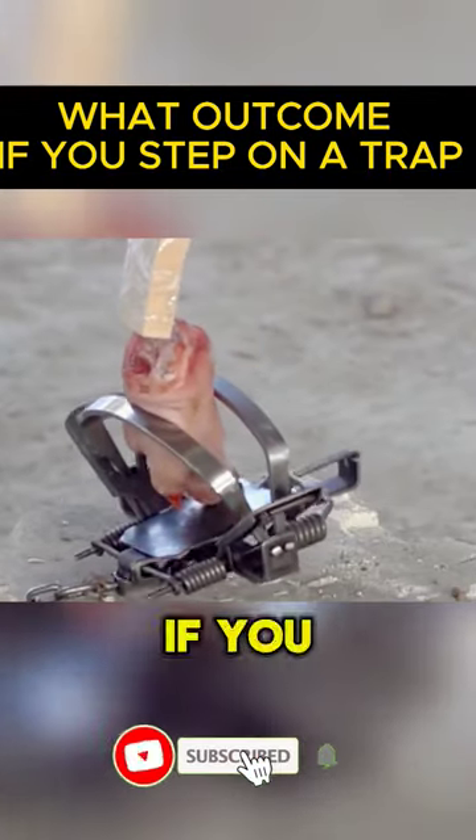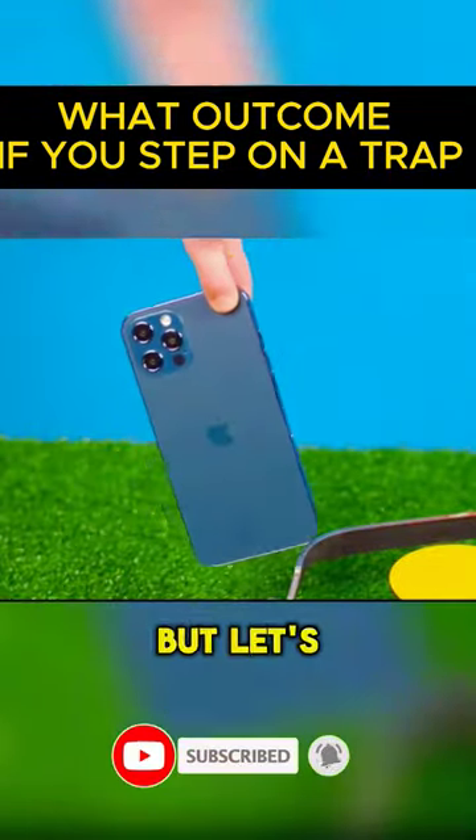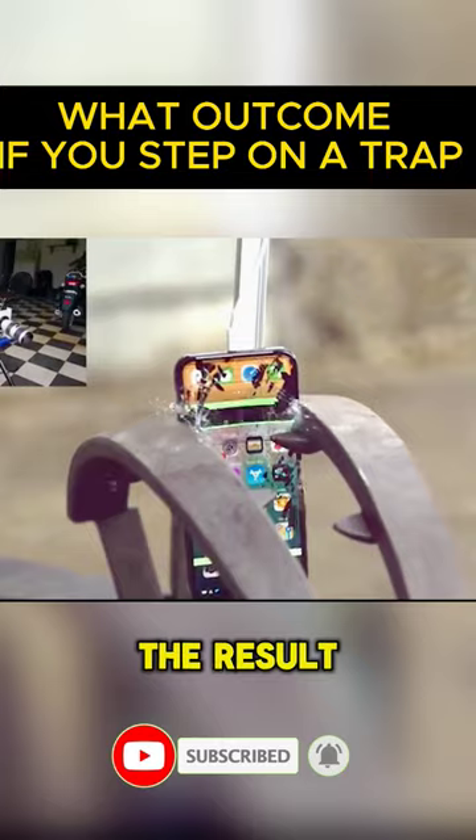It's important to remain calm if you accidentally walk on a trap. But let's use a test scenario to examine the result.